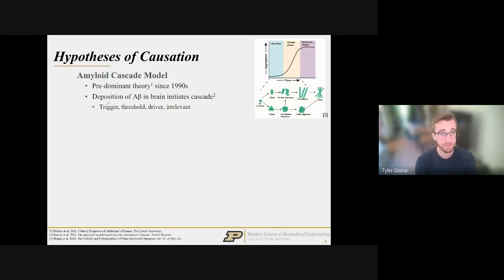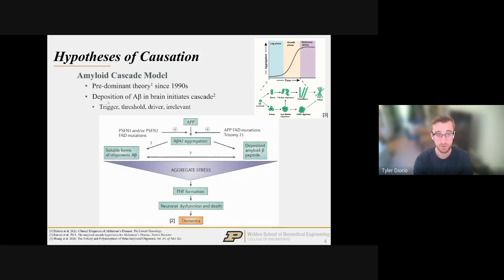The traditional hypothesis of how Alzheimer's forms focuses on the amyloid cascade model, the predominant theory since the 1990s. It puts amyloid beta as the trigger and driver — amyloid can aggregate due to precursor proteins and, when deposited into brain tissue, ultimately causes neuronal dysfunction and death. It's widely established that amyloid beta causes death to brain tissue, but it's not so clear why it aggregates in the first place.